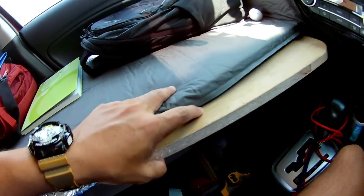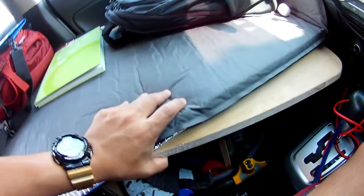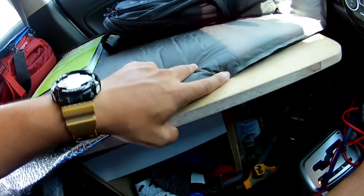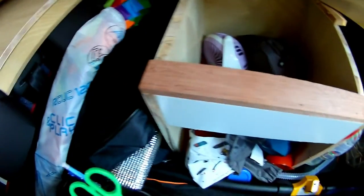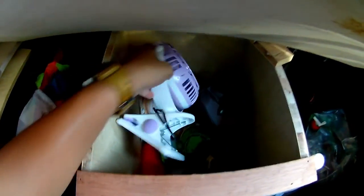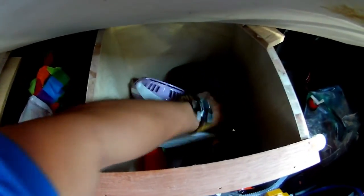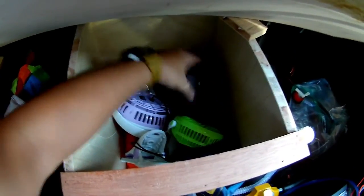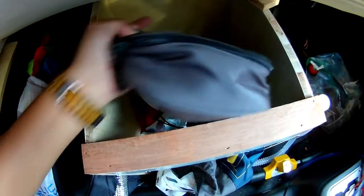This compartment opens up to store things. I have a USB fan that I use at night time when I sleep, and another USB fan — three overall. This bag stores all my phone and electronic accessories.